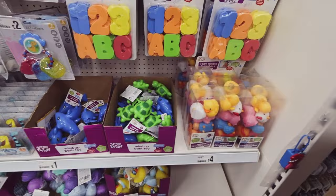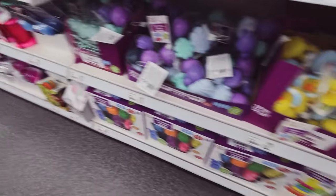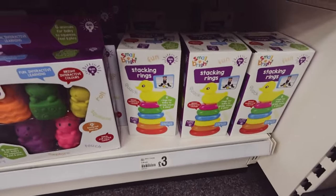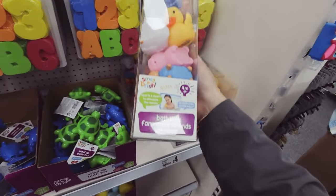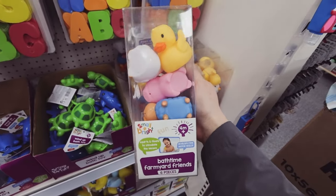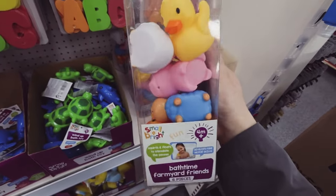Baby shark! How much are you - a pound? Some things in Poundland obviously aren't a pound. Bath toys - little ducks, good sensory animals, stacking rings - good little gifts. We've been given these and the bath animals; they were in a hamper when we first had the twins. But they don't go in the bath because I didn't want them going all mouldy inside, so they just use them as toys now.